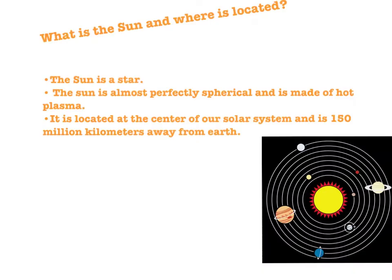So what is the Sun, and where is it located? Well, the Sun is a star. The reason it looks bigger than other stars is because the Sun is closest to us. It is almost perfectly spherical and consists of hot plasma interwoven with magnetic fields. It is located at the center of our solar system, and is an average distance of approximately 150 million kilometers away from Earth.